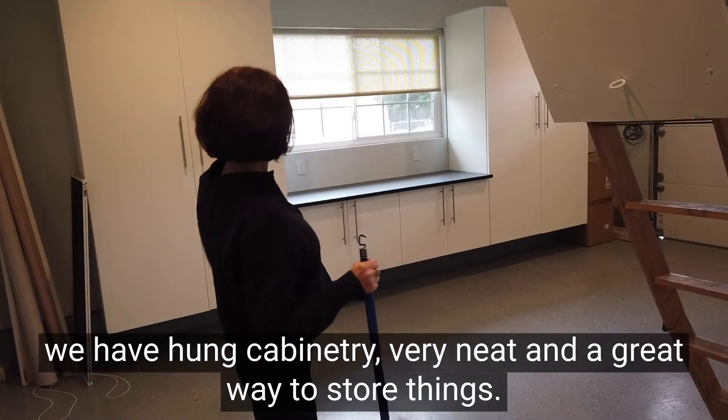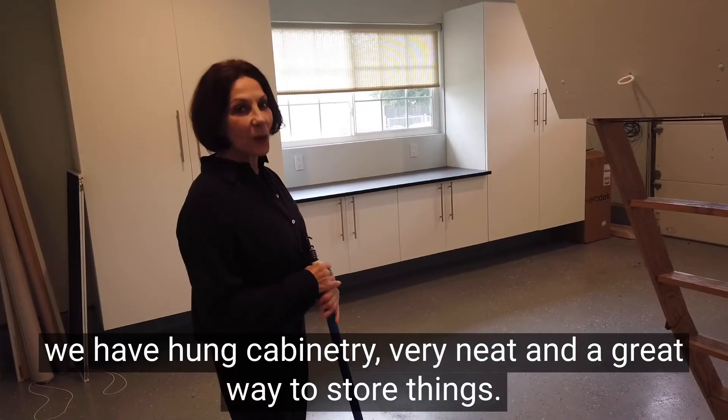Over here we have ample cabinetry — very neat and a great way to store things.